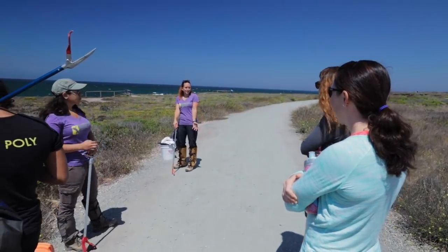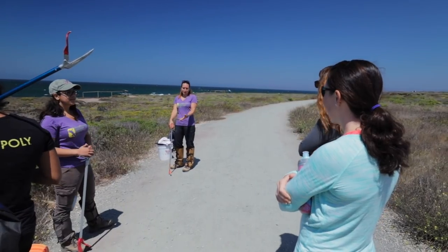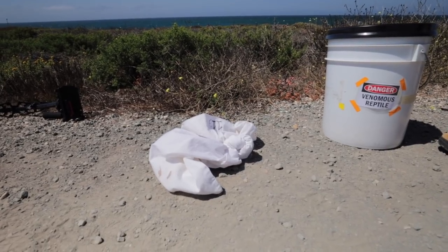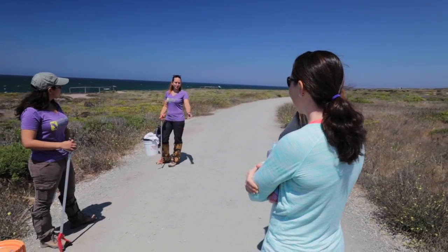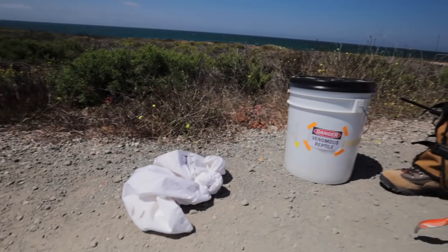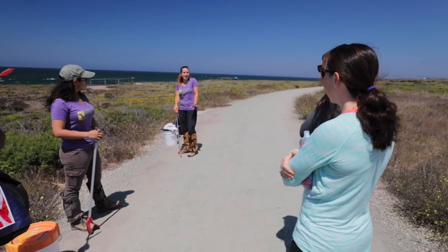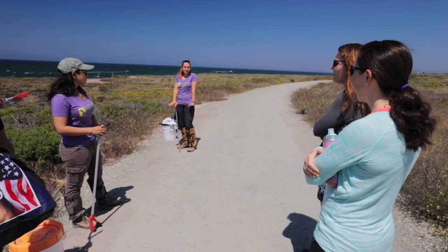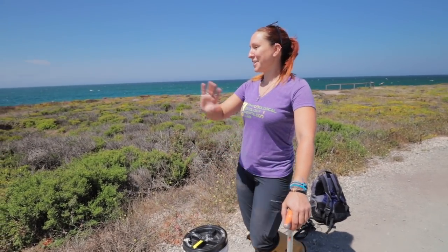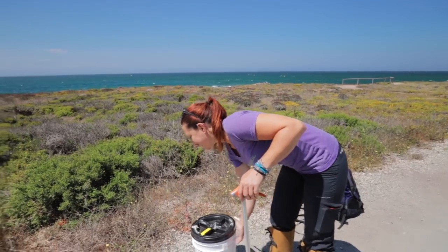Do you want to hear some funny snakebite statistics? In the US, there's about 8,000 venomous snakebites a year. About 2% of those are what we actually call legitimate bites — meaning people stepping over logs or hiking, not handling snakes, not captive snakes. So only 2% are actually accidental wild bites. Of that 2%, 98% are males between the ages of 18 and 30. And of that 98%, roughly 74% are males between 18 and 30 with a blood alcohol level above 0.14. So there's a very finite group of people who make up the majority of snakebites.